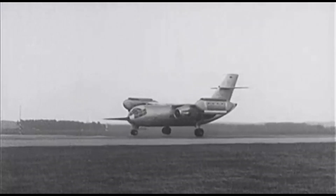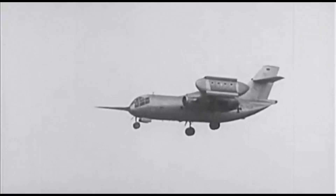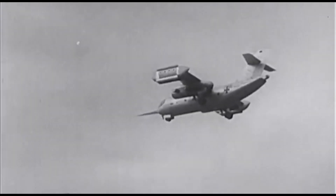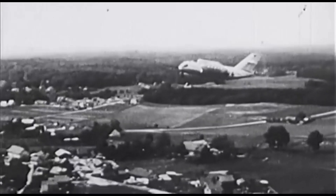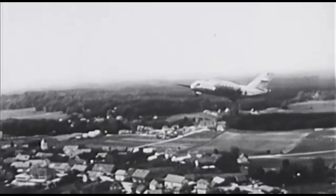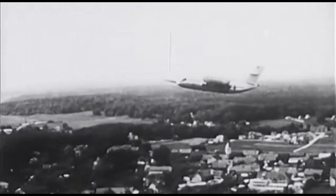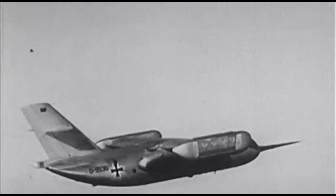To control the 10 engines used during takeoff, specialists employed a hybrid control system combining digital and analog computers. Once airborne and the wingtip engines were shut off, the Do 31 operated like a normal aircraft. It could reach speeds of 730 kilometers per hour and carry 3.5 tons of cargo or 36 soldiers over a distance of 1,800 kilometers.